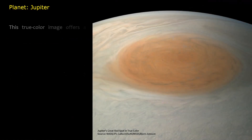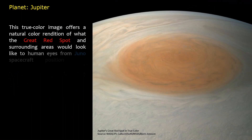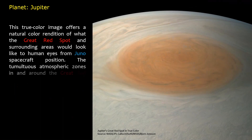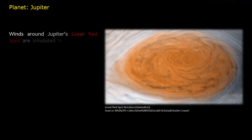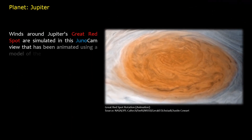This true color image offers a natural color rendition of what the Great Red Spot and surrounding areas would look like to human eyes from the Juno spacecraft's position. The tumultuous atmospheric zones in and around the Great Red Spot are clearly visible. Winds around Jupiter's Great Red Spot are simulated in this JunoCam view, animated using a model of the winds there.